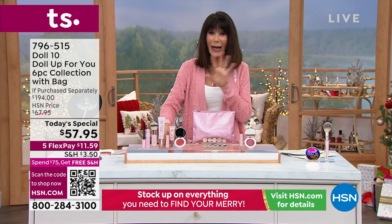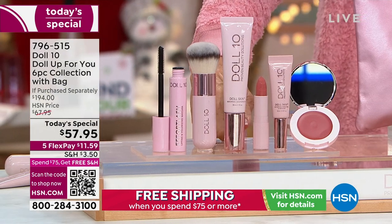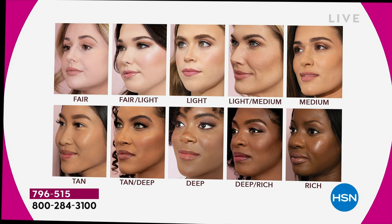When you make your color choices — for fair to medium shades you're going to get the flush blush and a lipstick, which is what I'm wearing. If you go from tan to rich, you're getting the sangria shade and the effortless mascara to go with it. Here are your 10 shades: fair, fair light, light, light medium, medium, tan, tan deep, deep, deep rich, and rich.